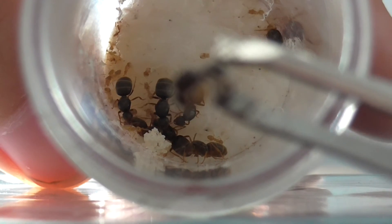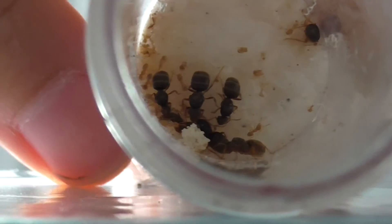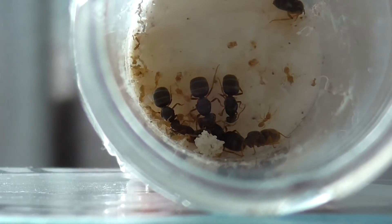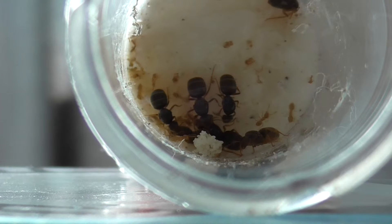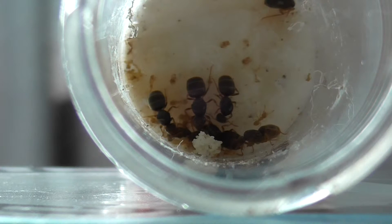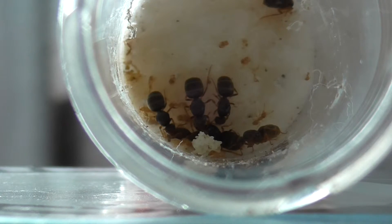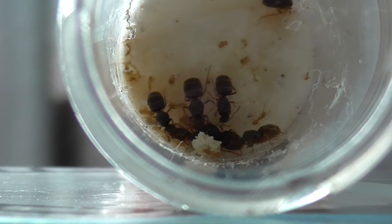There's the dead queen ant, which I've got in my tweezers — my special ant tweezers. You can see the eggs as well. There's a big pile of eggs there. I've got my hopes up for this colony — I'm really looking forward to doing more videos about it.